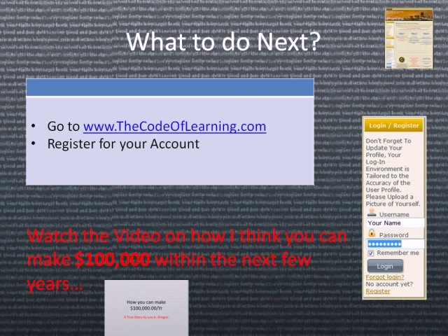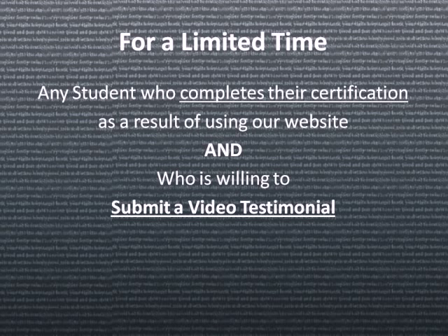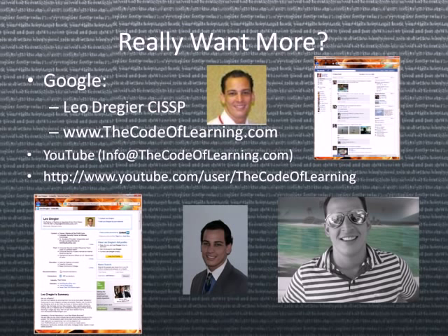If you're not sure what to do next, go to thecodeoflearning.com and register for your account. Be sure to watch the video on how you can make $100,000 within the next few years. It's everything you need to get certified, all for the price of lunch. For a limited time, any student who completes their certification using our website and is willing to submit a video testimonial will receive a full refund of all paid monthly subscriptions. You can also do a few simple searches on Google — we'll be at the top of the list — or watch some of our videos on YouTube. Our contact is info@thecodeoflearning.com.